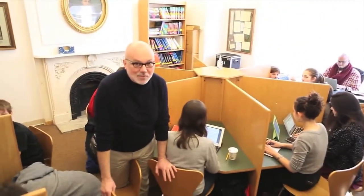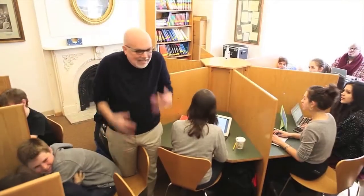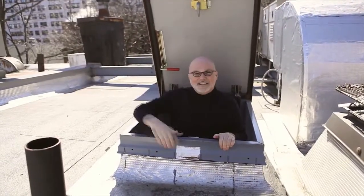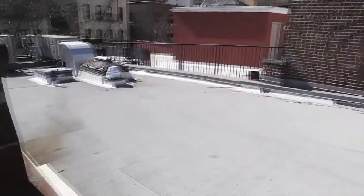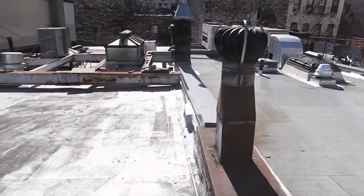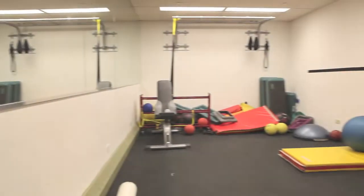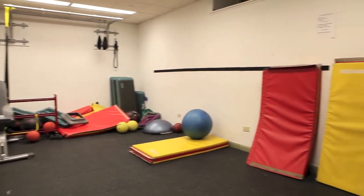Overly crowded classrooms. Institutionally appropriately sized bathrooms. Unused rooftop space — imagine a garden up here that would support our kindergarten through 12th grade science program.